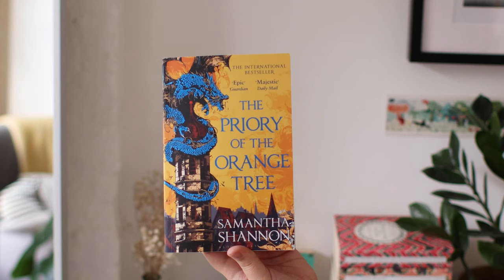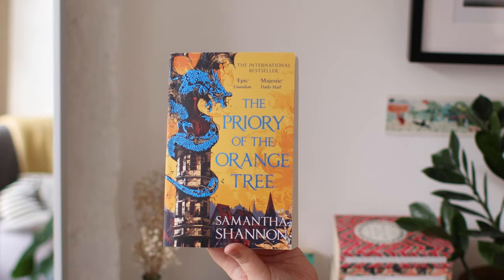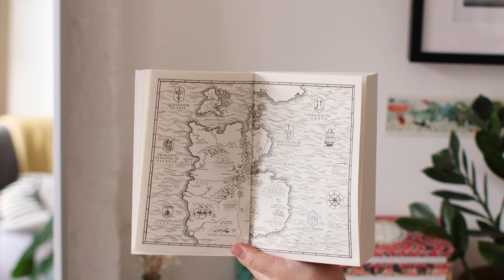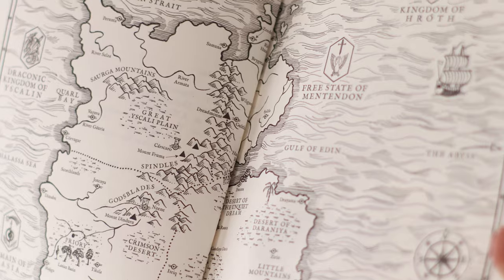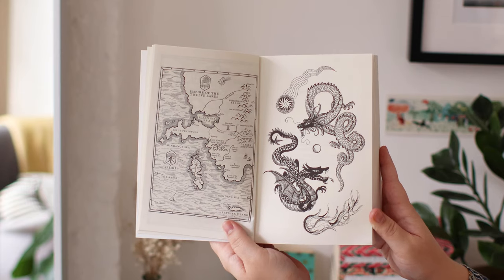Next, The Priory of the Orange Tree, also mentioned a lot by people on Instagram. I have a proof copy with no map — I actually tried to buy a hardback because I'm not super keen on paperbacks for really big books, but it's no longer available now the paperback is out. I mean, if your book has dragons, it has to have a map — that must be the rules. This one actually has quite a bit of detail: kingdoms, free states, a draconic kingdom, and there is also a second map.